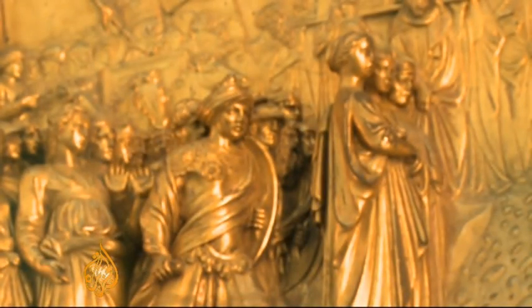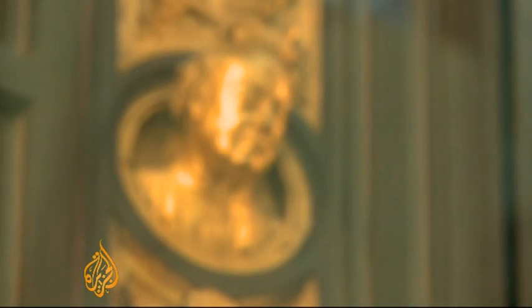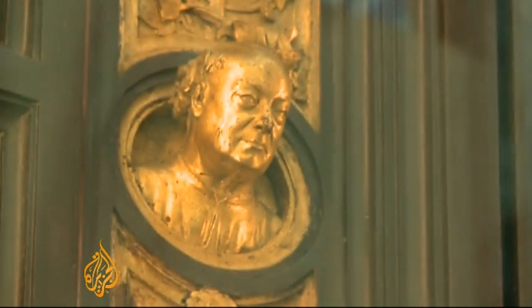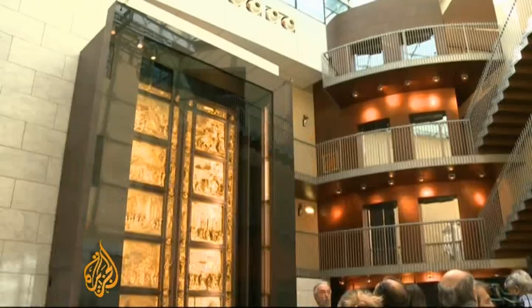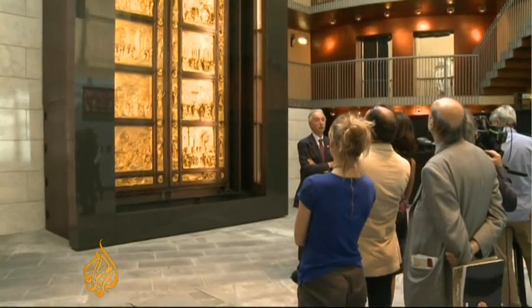The doors depict scenes from the Old Testament, and sculptor Lorenzo Ghiberti couldn't resist the temptation to carve his portrait into it. On Saturday, the doors open to the public for the first time in nearly 30 years, unlocking the key to one of the world's most beautiful masterpieces.